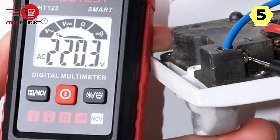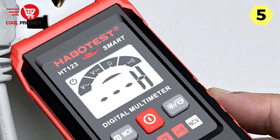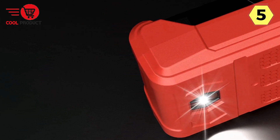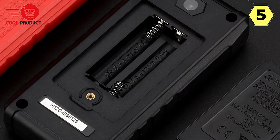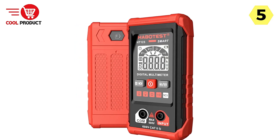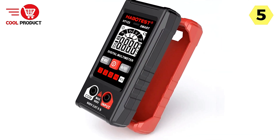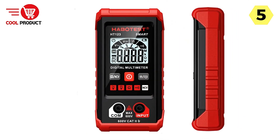Work confidently in any lighting conditions with the multimeter's LCD display, which features a convenient backlight for enhanced visibility, especially in low-light environments. The continuity test function uses a buzzer and green light indicator — when the measured value is less than 50 ohms, the buzzer will sound and the green light will illuminate, providing instant feedback. The high-precision intelligent design ensures accurate readings with every use.